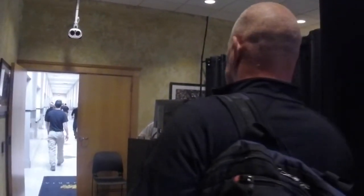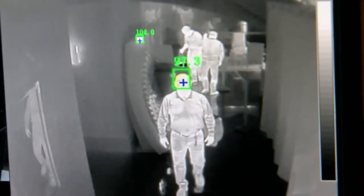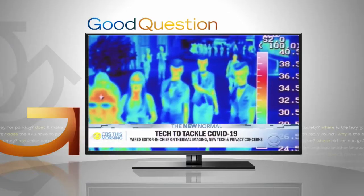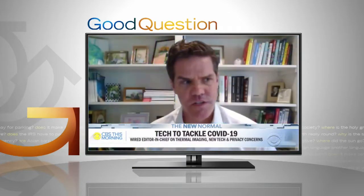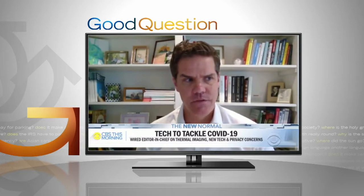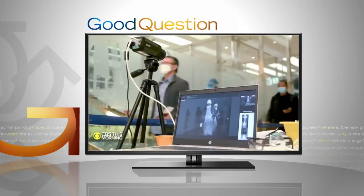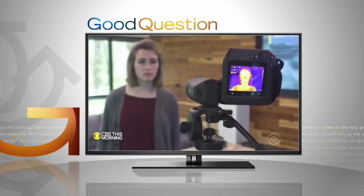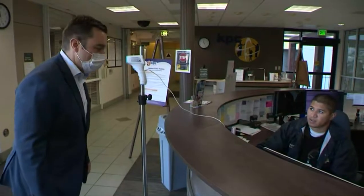Some companies use these cameras like Cambria, where 99, 99.5, or 100 is the limit. Others use them to compare, knowing that temperatures can differ by person, or if you just came in from outside, or if it's morning versus afternoon. The application is not about an absolute temperature measurement — it's more about detecting those individuals with elevated body temperature higher than the last 10 people that have been screened.